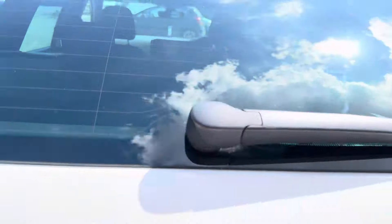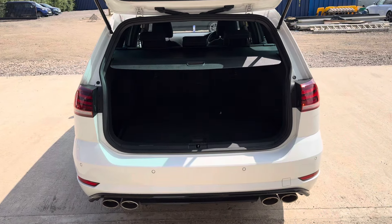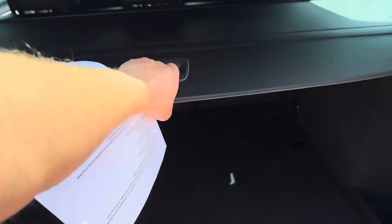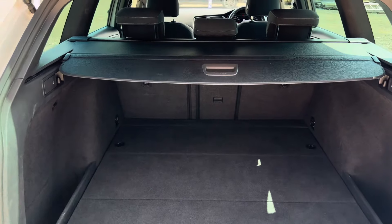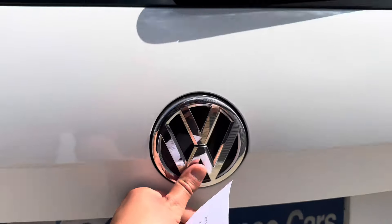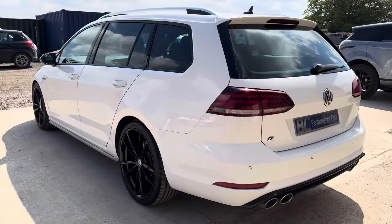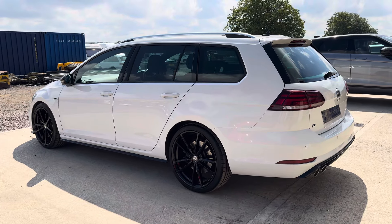A fantastic vehicle — the hatchbacks were renowned for their practicalities and performance, and the estate adds the practicalities of the estate car with that added boot space, making it a practical daily driver. These 2-litre TSI engines offer fantastic miles per gallon if driven in the right manner, and being the 7.5, it also has the seven-speed semi-automatic DSG gearbox.